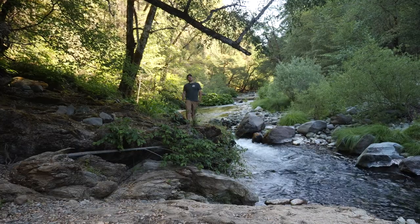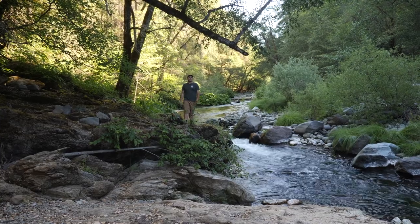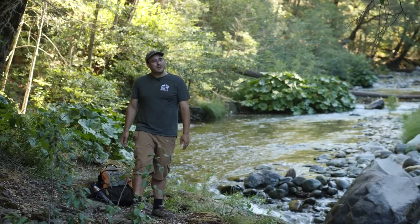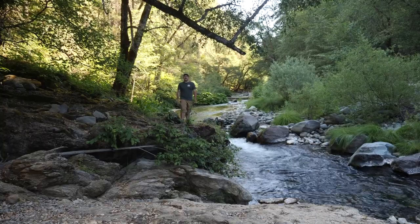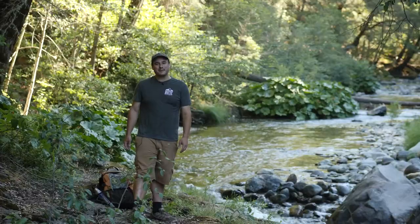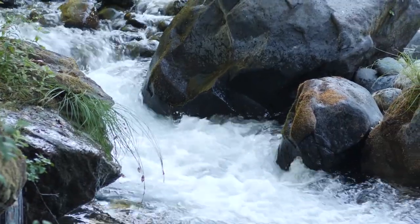For the first part of this adventure, we started at the Dough Mill Bridge and we're heading south along Butte Creek on the Butte Creek Trail. The trail is about a mile or so long — not too long. The first half is pretty flat and very shaded, so it's perfect for families. It goes right along Butte Creek, so it's really, really beautiful and you get great views of the creek.